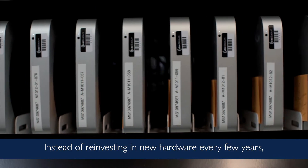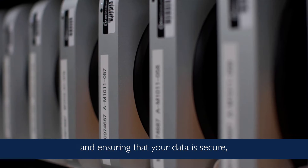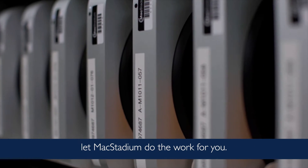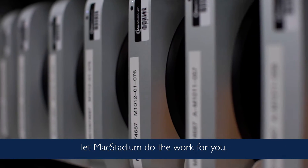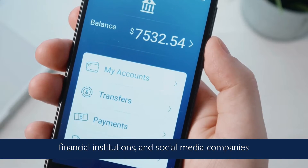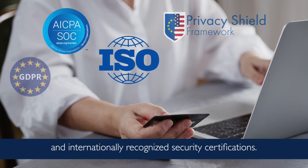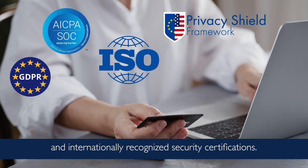Instead of reinvesting in new hardware every few years, worrying about fast connectivity and ensuring that your data is secure, let MacStadium do the work for you. Speaking of security, the largest banks, financial institutions, and social media companies trust MacStadium due to our stringent standards and internationally recognized security certifications.